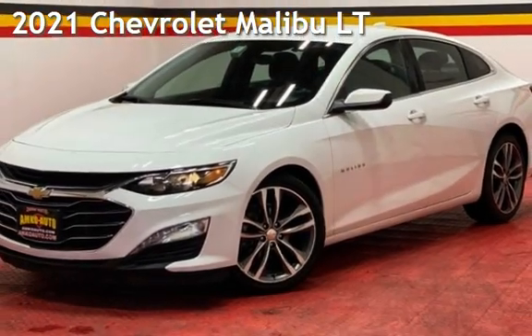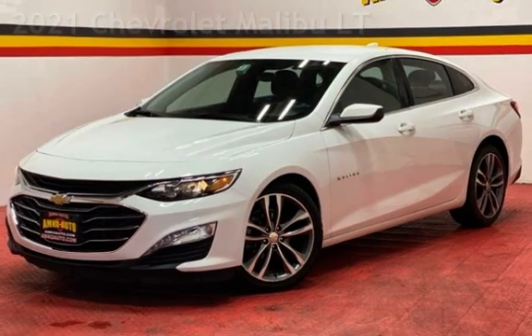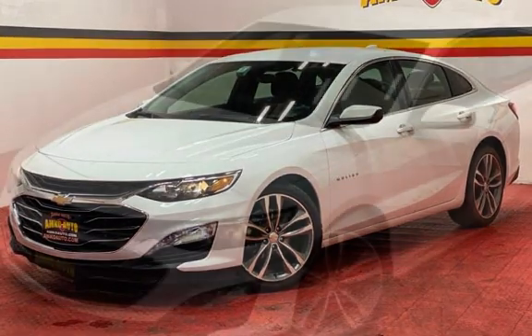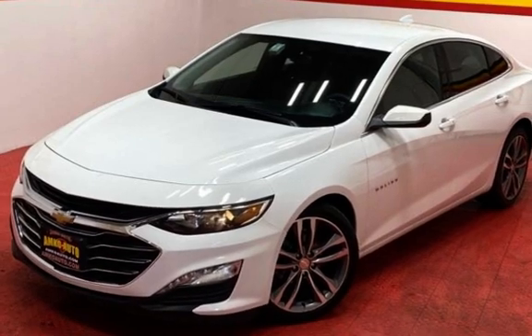Presenting a pre-owned 2021 Chevrolet Malibu LT. This four-door sedan has a four-cylinder, 1.5-liter I-4 engine, with front-wheel drive, and an automatic transmission.